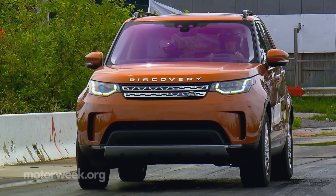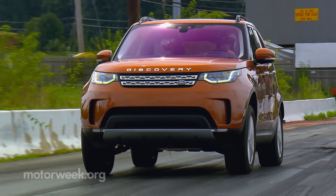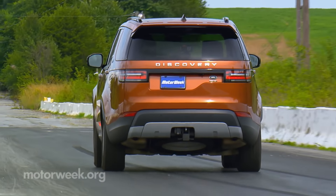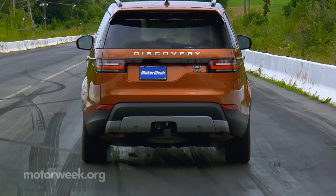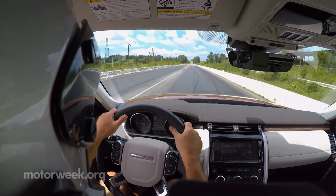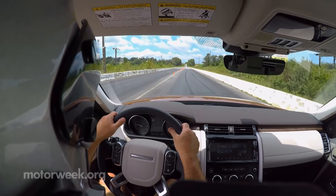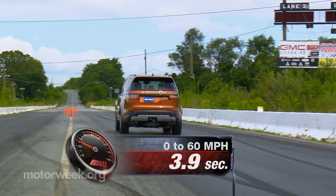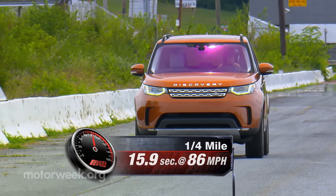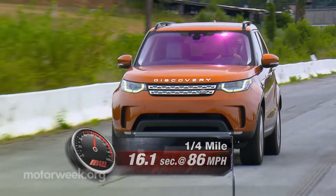It was the diesel-powered Discovery that we took to our test track. There was good power off the line — maybe not the whoosh of brute force we were expecting, but perhaps that's to keep the well-heeled Rover customer from spilling their $9 brew every time the light turns green. It was enough to get us to 60 in 8.1 seconds, and through the quarter-mile in 16.1 at 86 miles per hour.